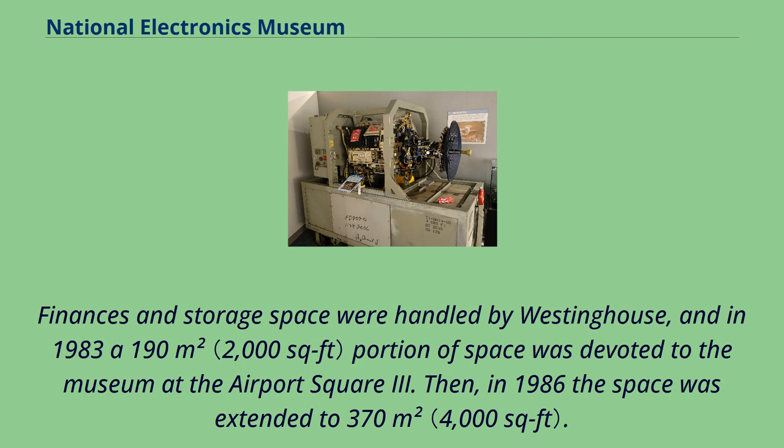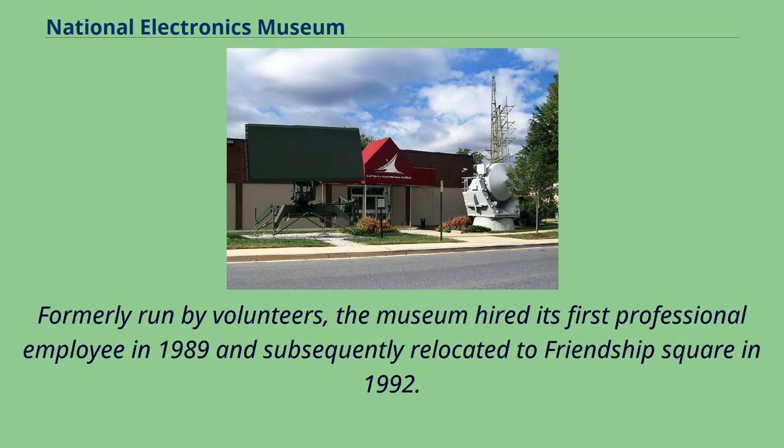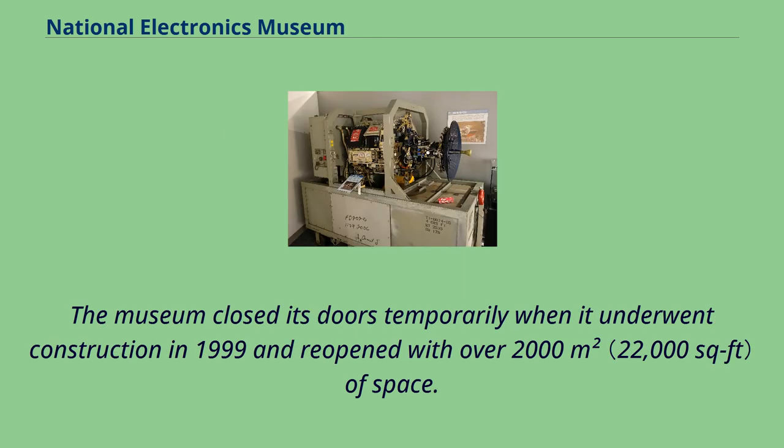Finances and storage space were handled by Westinghouse, and in 1983 a 190 square meters portion of space was devoted to the museum at Airport Square Three. Then, in 1986 the space was extended to 370 square meters. Formerly run by volunteers, the museum hired its first professional employee in 1989 and subsequently relocated to Friendship Square in 1992. In 1996, Northrop Grumman bought Westinghouse and continued support for museum efforts. The museum closed its doors temporarily when it underwent construction in 1999 and reopened with over 2,000 square meters of space.